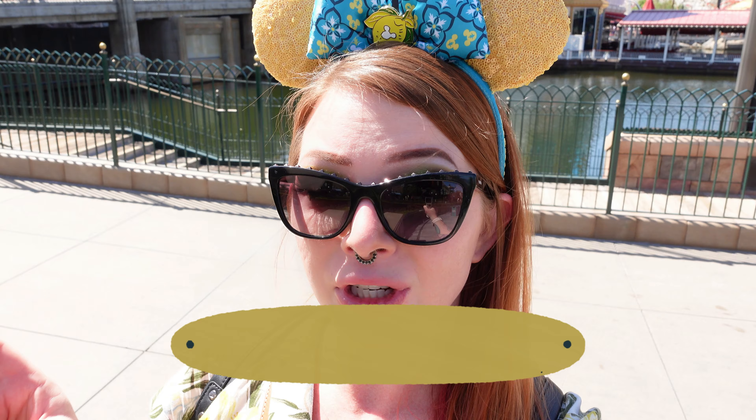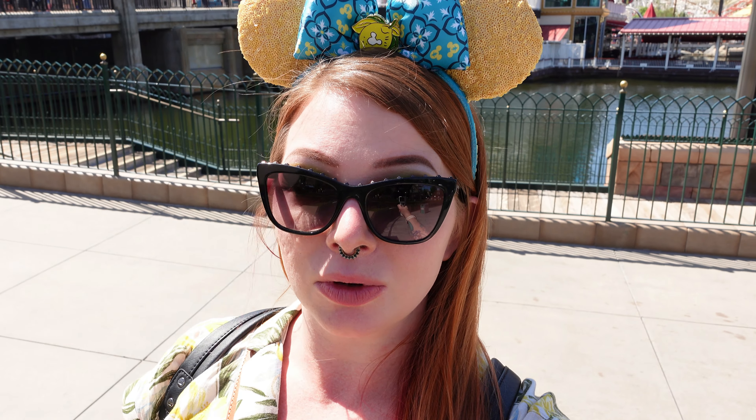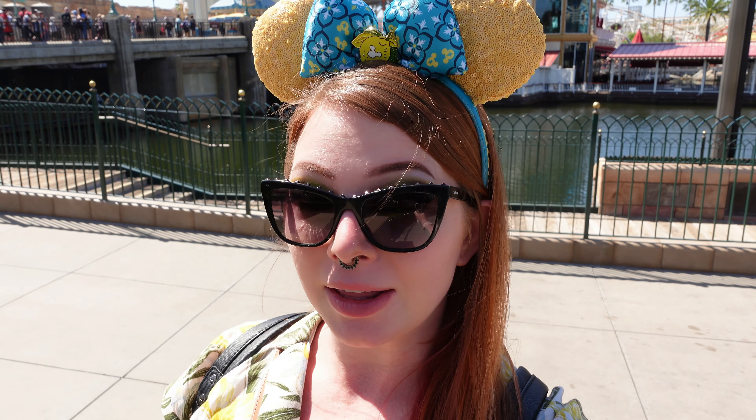My number two favorite place to grab a coffee is actually the Cappuccino Cart in Disney California Adventure. It's even more exciting because just recently — I think within the last six months or so — they changed it over to Joffrey's Coffee. I know everyone that goes to Disney World is very well-versed in that brand, so I'm glad that we have it now too.